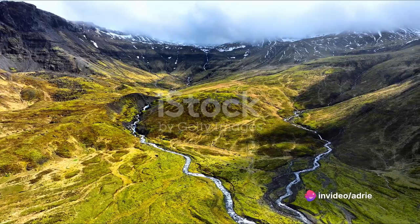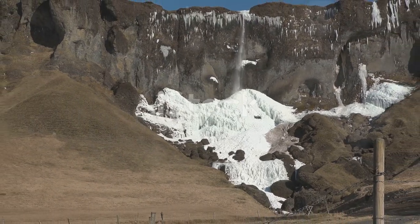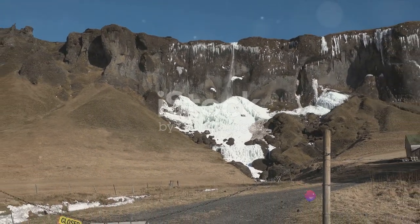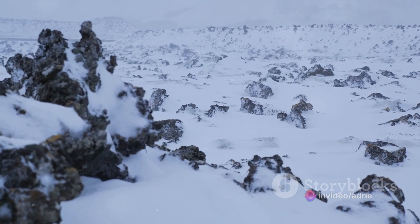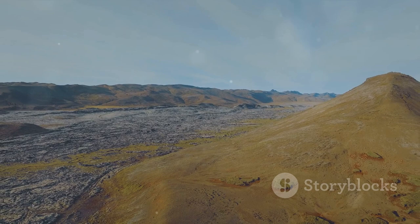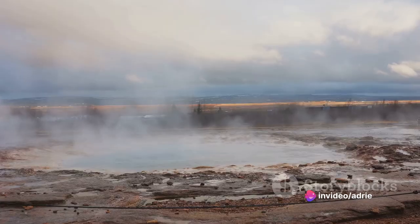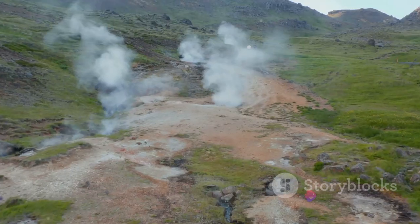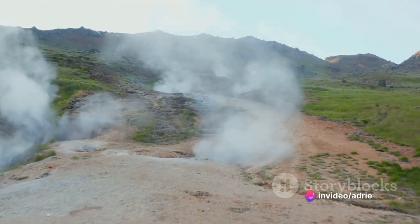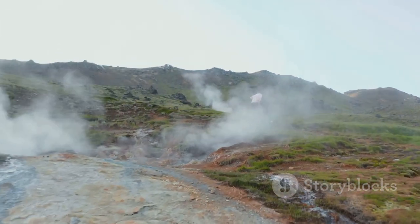Then there are the volcanic eruptions — the fiery heartbeat of this land. Iceland sits on the Mid-Atlantic Ridge, a colossal seam in the earth's crust where two tectonic plates are pulling apart. This geological rift is the reason for the country's intense volcanic activity. These eruptions spew forth lava, which cools and hardens to create expansive lava fields. Over time, these fields are colonized by hardy mosses, creating a surreal, otherworldly vista of green and black. Iceland's position on the edge of the Arctic Circle gives it a famously unpredictable climate — relentless wind, freezing temperatures, and sudden shifts from sunshine to snow all erode the land, sculpting it into the unique, breathtaking topography we see today.